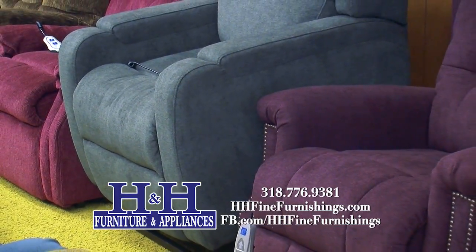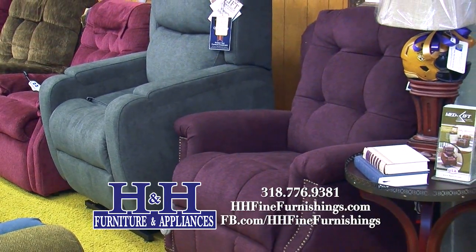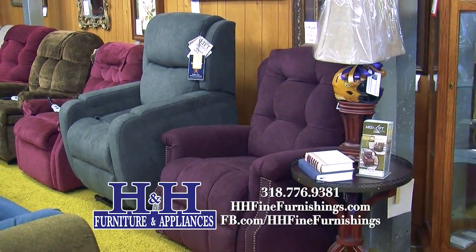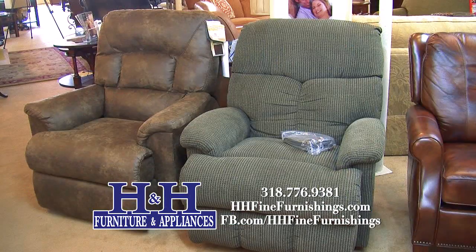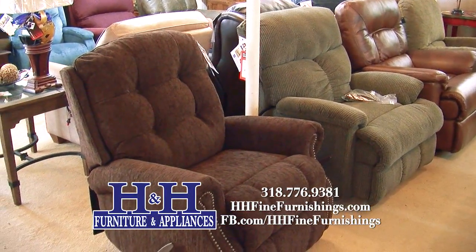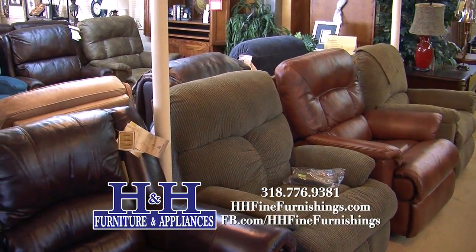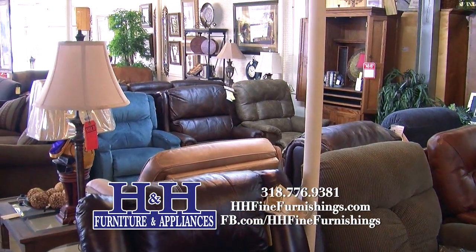Lift chairs today have some capabilities like battery backup, so that if the power goes out, you can get them out of the chair. That's important to me because during Hurricane Lily, we had to lift my 250-pound father out of a chair — he had reclined and was watching the hurricane through a plate glass window and just enjoying it. Could have used the battery backup then!